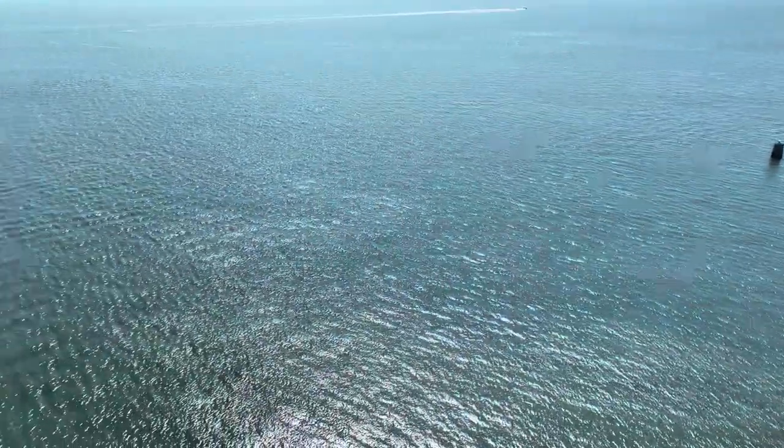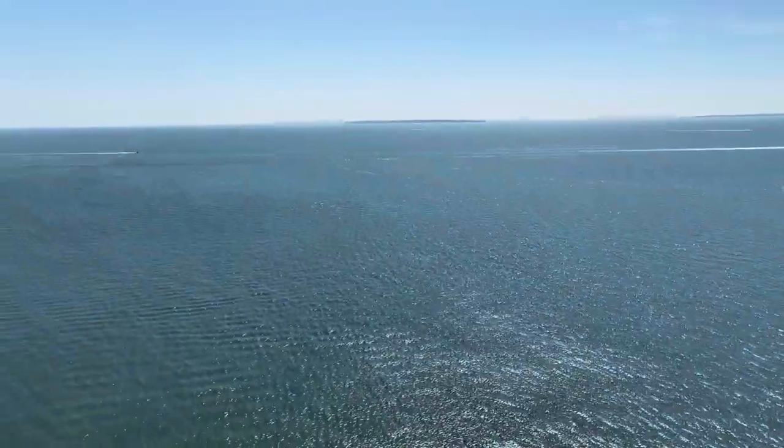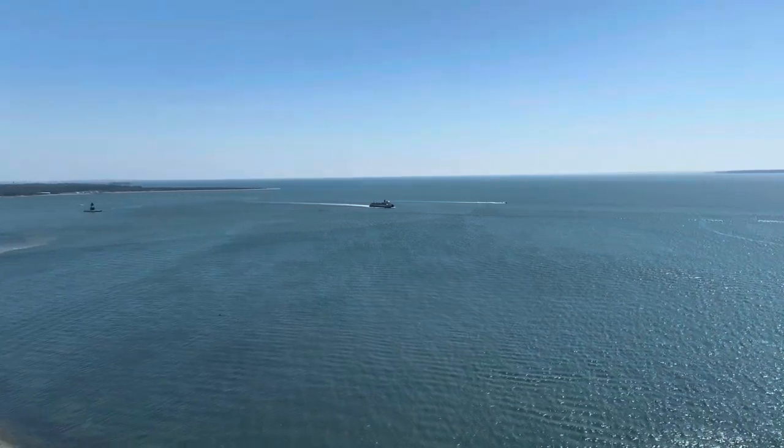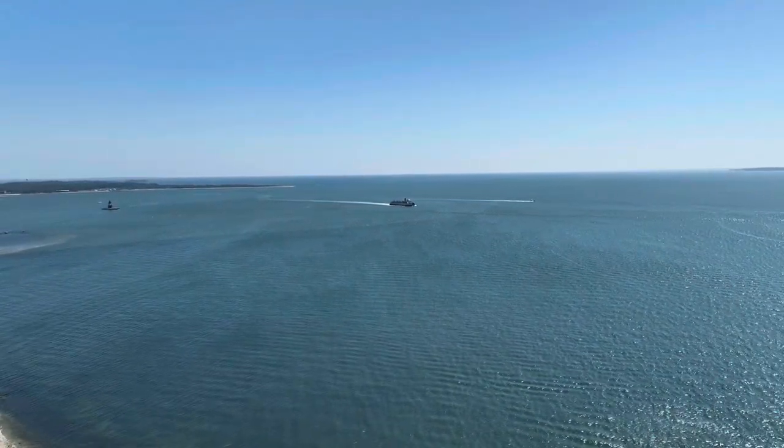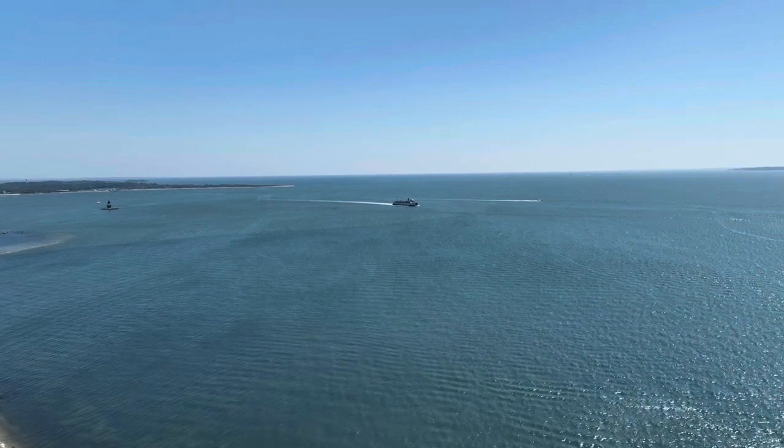As you can see, this is a great place to fly drones. The timing was perfect because the Cross Sound Ferry was just passing the Orient Point Lighthouse. So let's go fly out to it.